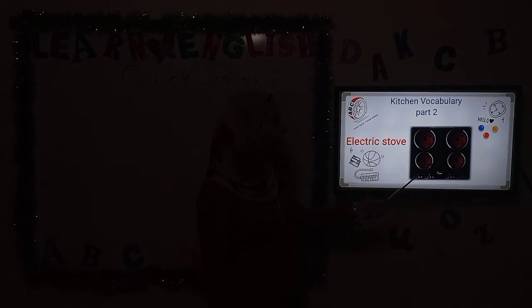And we have another stove — it's an electric stove. Electric stove. Oven — it's an oven. Then we have the bench top. This is bench top. Then we have drawers, as you see here. Drawers.